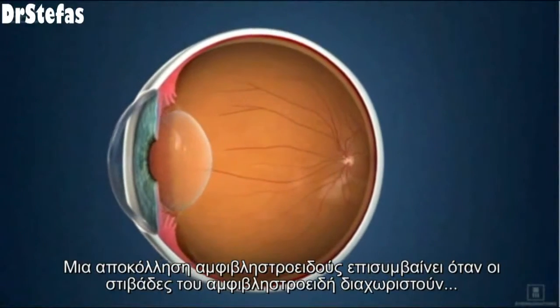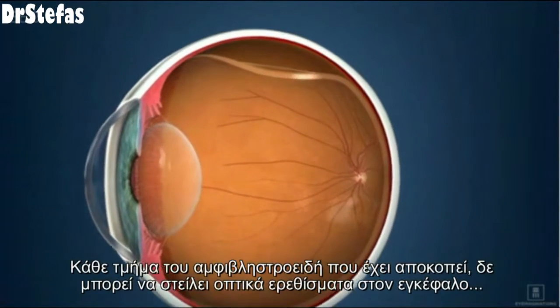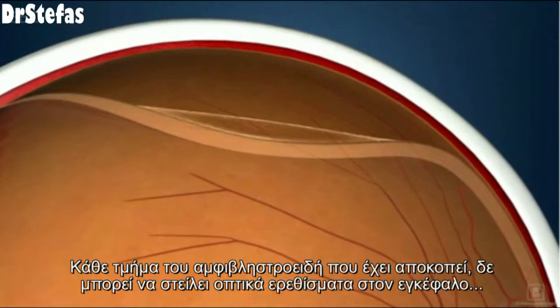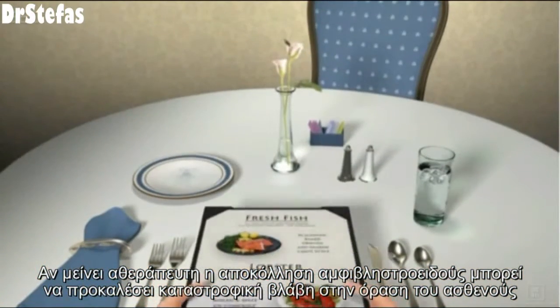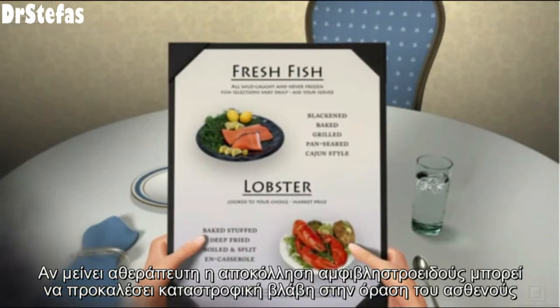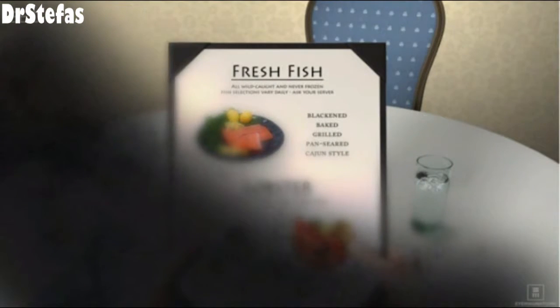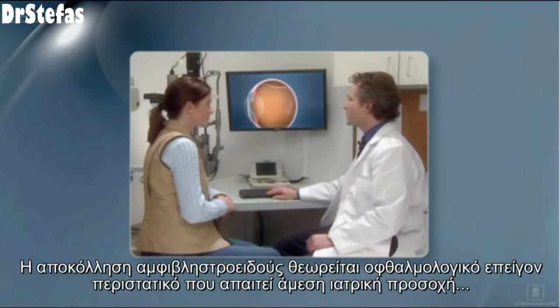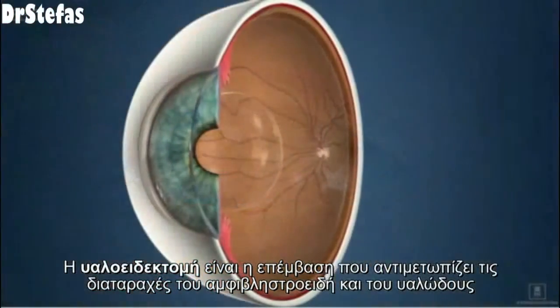A retinal detachment occurs when the retina's layers separate. Any portion of the retina that is detached cannot send visual signals to the brain. If left untreated, retinal detachment can cause devastating damage to an individual's vision. Retinal detachment is considered an ocular emergency that requires immediate medical attention.